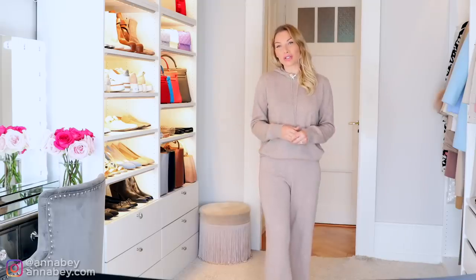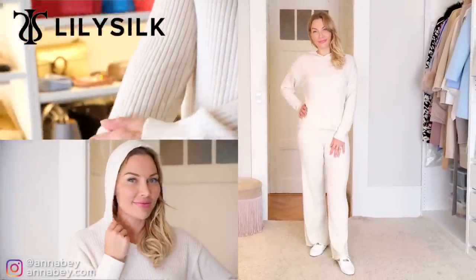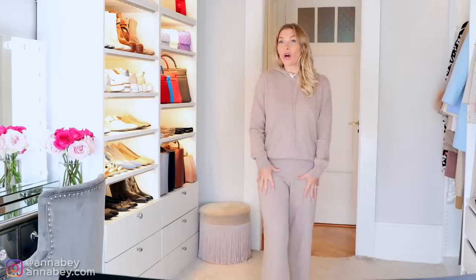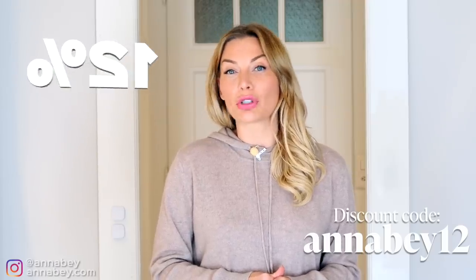It's comfortable to wear too. I want to encourage you to level up your home wardrobe, whether it's what you wear for bed or when you lounge around at home. You're going to feel cozy and comfortable, but you will also feel elevated — and that's a very empowering feeling. Because you are my subscriber, you're going to get a discount. Go to LilySilk's website and enter the code ANNABAE12 to get 12% off all items on the entire site.